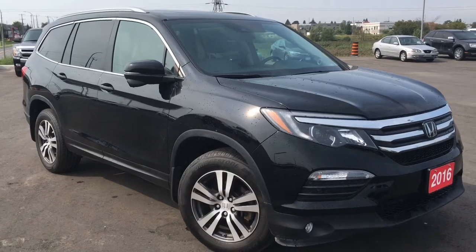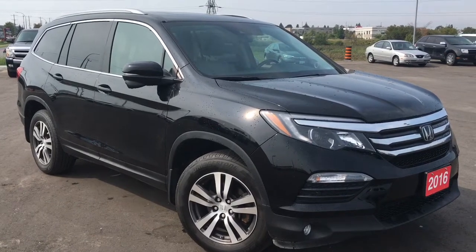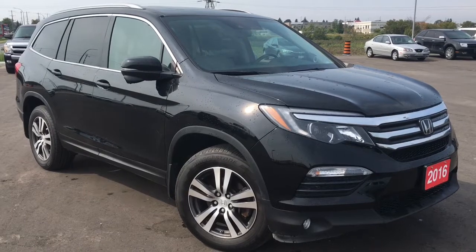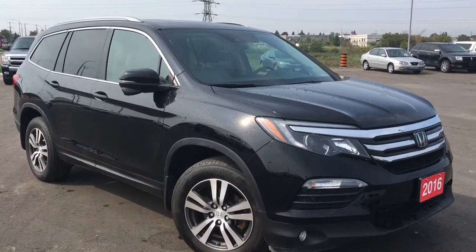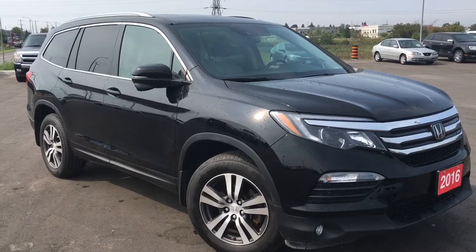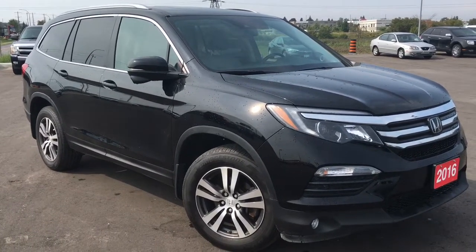Hello and welcome, I'm Courtney Burgess and I'm here at Whitby Oshawa Honda, where we've got city deals with a country feel. Today we're checking out this beautiful 2016 Honda Pilot in the EX-L Navi trim level in this beautiful Crystal Black Pearl finish.